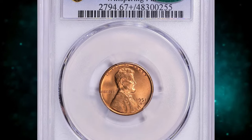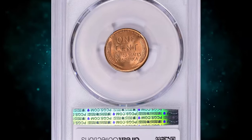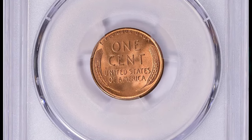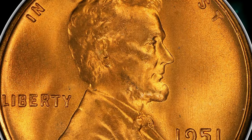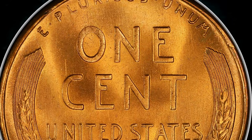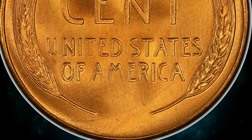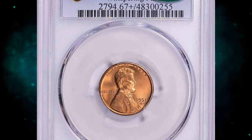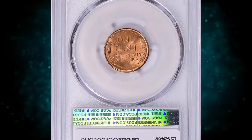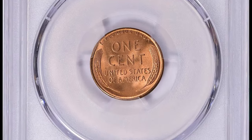Number 6: the 1951 S Lincoln Cent, graded mint state 67 plus red by PCGS and further confirmed by CAC. According to PCGS, the 1951 S Lincoln Cent is common up to MS66 condition. In MS67 it becomes much scarcer. Examples grading above MS67 are scarce overall, but with enough searching, examples in this condition can be found. PCGS reports 53 specimens in mint state 67 plus with just two numerically finer.